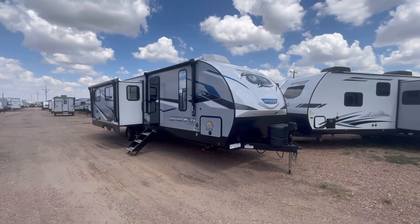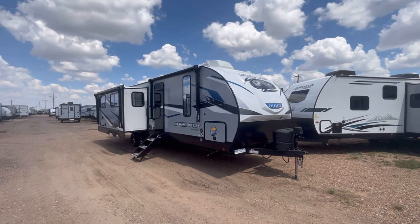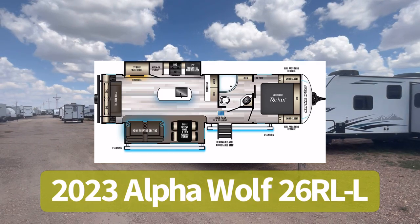Hey guys, this is Cory with Custom RV in Amarillo, Texas, and welcome back to another review video. Today we're going to take a look at the all-new, redesigned 2023 Cherokee Alpha Wolf, model 26RL.